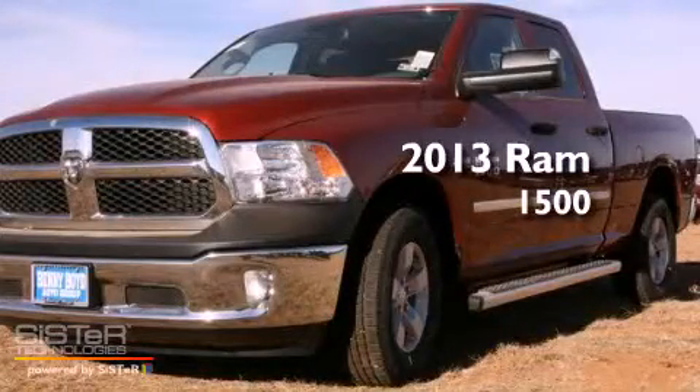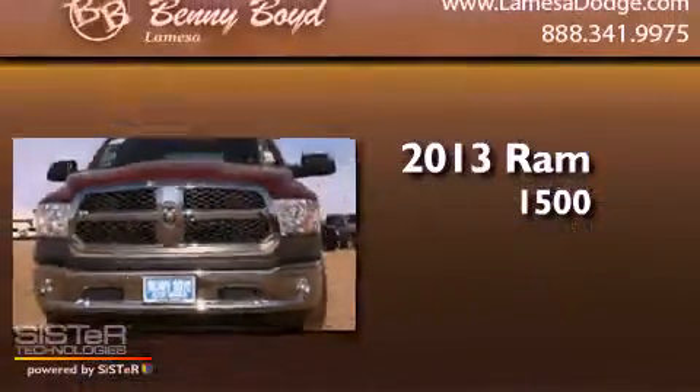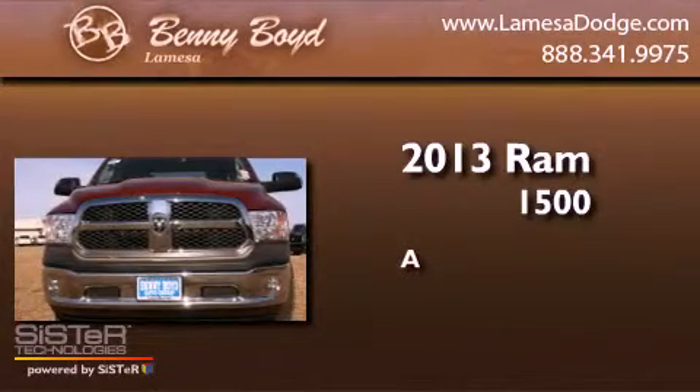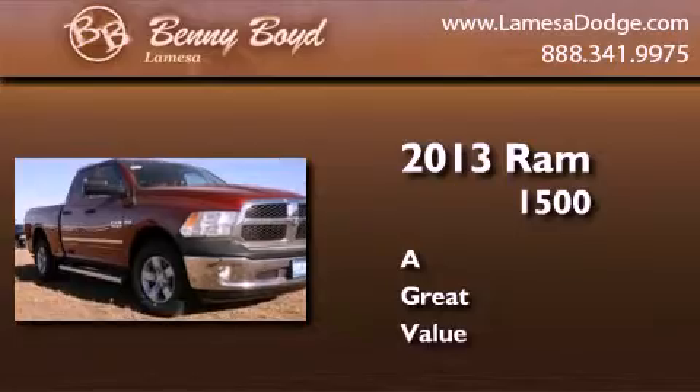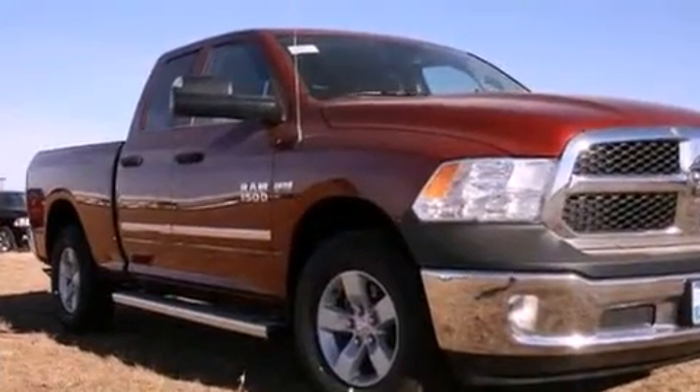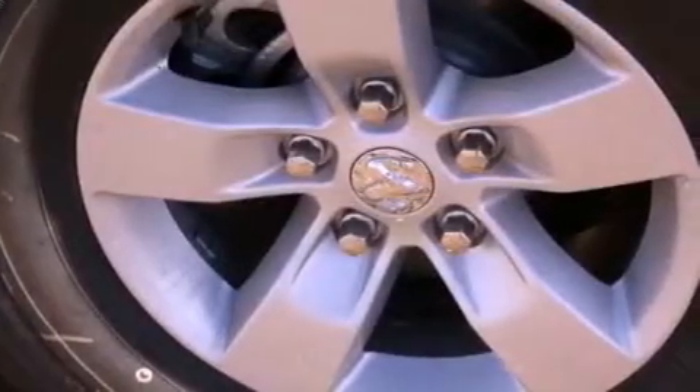This is a brand new 2013 Ram 1500. Features include a low tire pressure indicator,